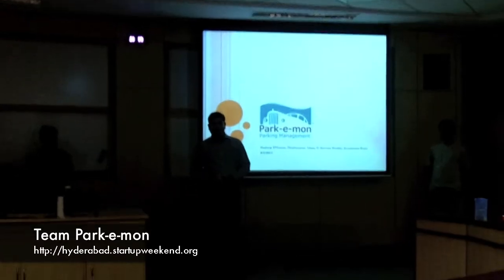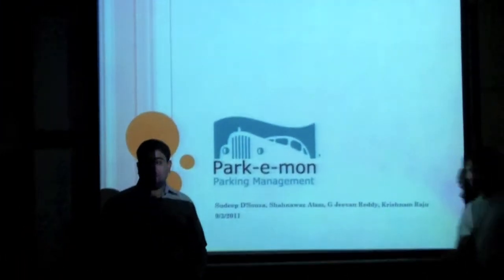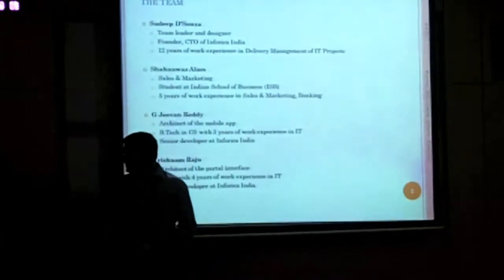I would like to first introduce my team. My name is Sudeep and I am the team leader — I conceptualized the product. Shana Vaz did the business and marketing plan for the product; she is a student of ISB. We also have G-B doing ITW.